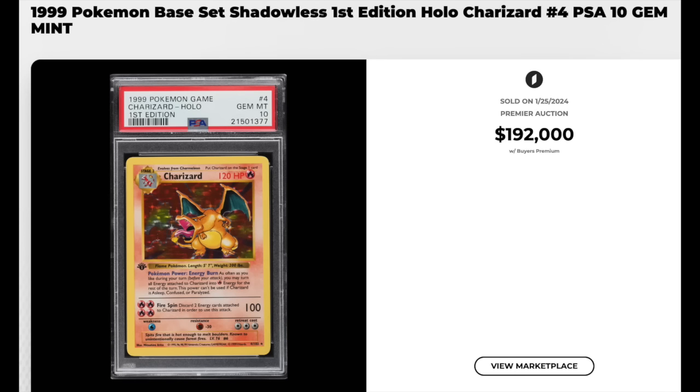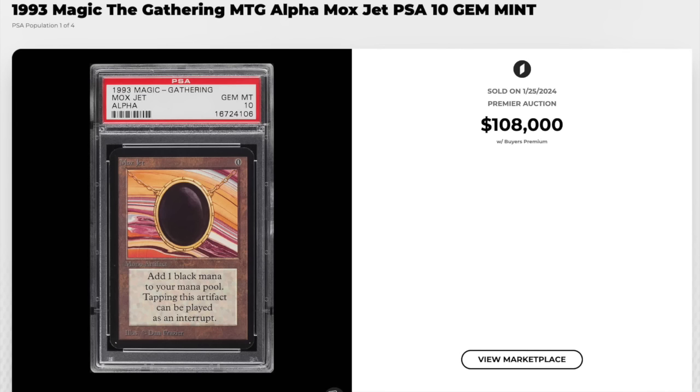I'll finish on a couple of non-sports. 1999 Pokemon Base Set Shadowless, first edition holo Charizard, graded a PSA Gem Mint 10 — $192,000. And 1993 Magic the Gathering Alpha, Mox Jet, also graded a PSA Gem Mint 10. This one also fetches six figures — $108,000. That is a pop four.